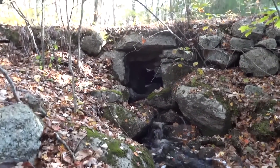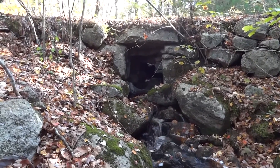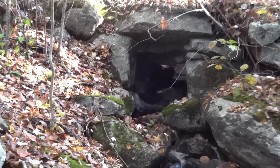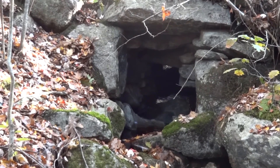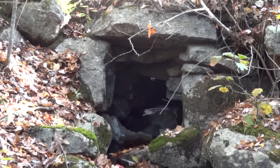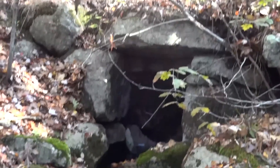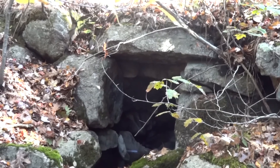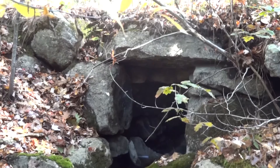Just a short distance further along our path, we come to a larger ancient box culvert on a small stream. You can get a little more detail on the structure here — how the flat stones were interlaid to form an arch to span the brook. Box culverts like this are found all along the Old Connecticut Path and are testaments to the ingenuity of the early settlers in using natural materials readily available to them.